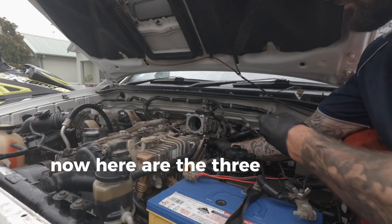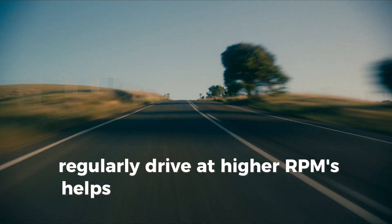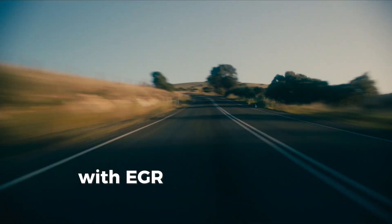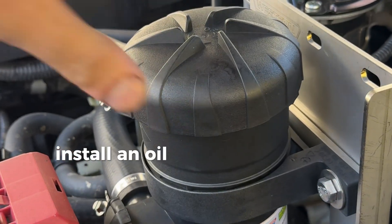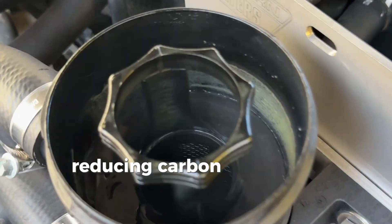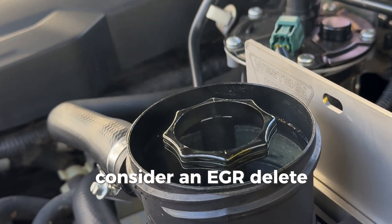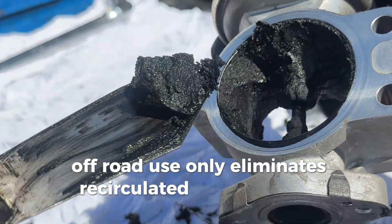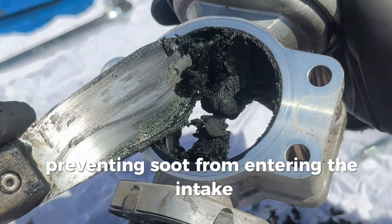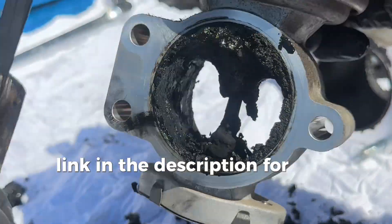Here are the three top tips. First, regularly drive at higher RPMs — this helps burn off carbon deposits, especially on diesel engines with EGR and DPF systems. Second, install an oil catch can, which traps oily vapours before they enter the intake, reducing carbon build-up on intake valves and EGR pathways. Third, consider an EGR delete for off-road use only — it eliminates recirculated exhaust gases, preventing soot from entering the intake, but be aware of legal and warranty implications. Link in the description for more on this.